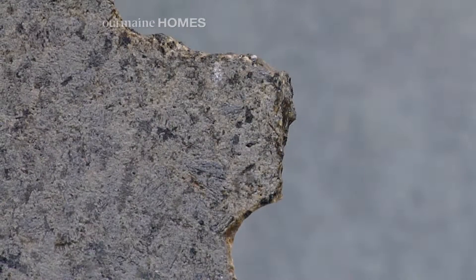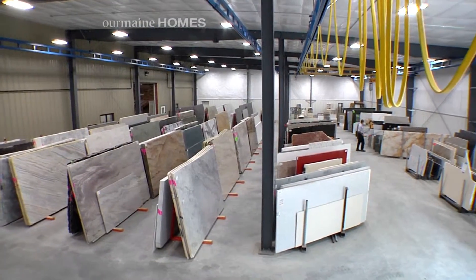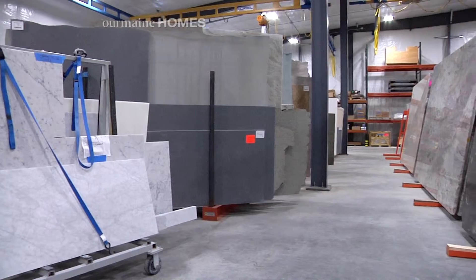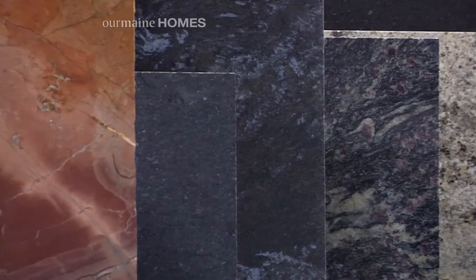We've had a lot of requests from customers that would like to see a lot more slab material. People have been driving to Boston for years and we decided to just go ahead and build it. Now we've got this interior warehouse, we've got the best possible lighting in here, it's heated all winter, it's quieter — it's a very nice space to choose materials in.